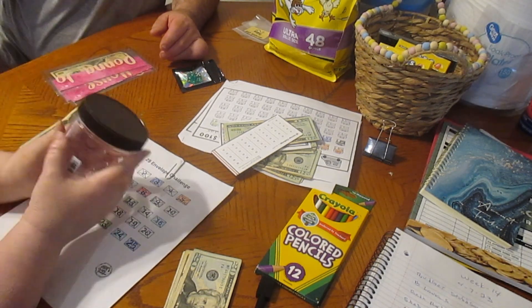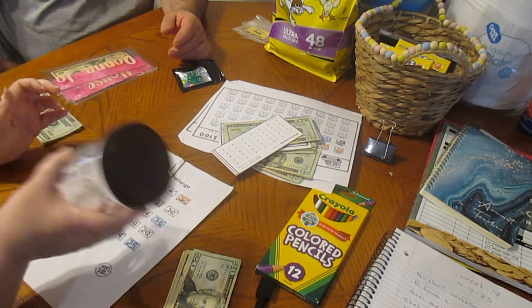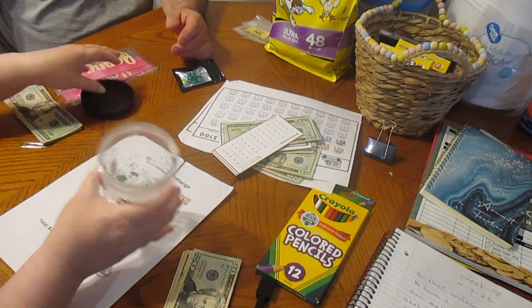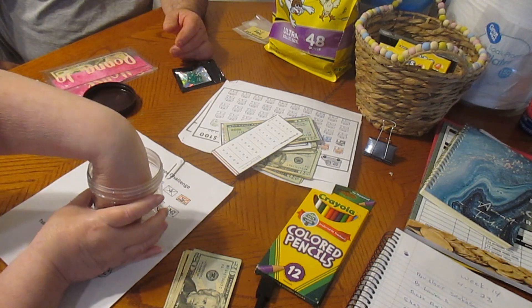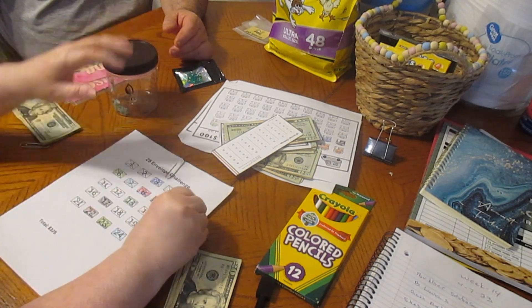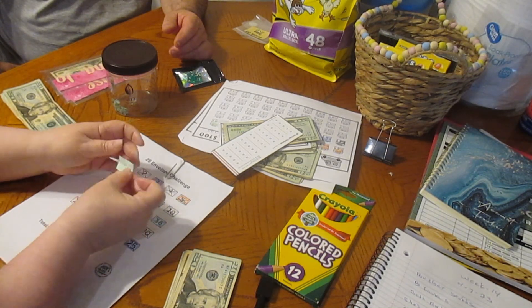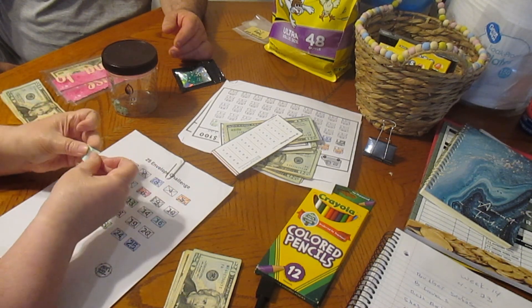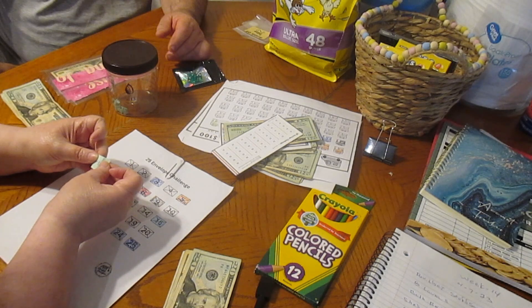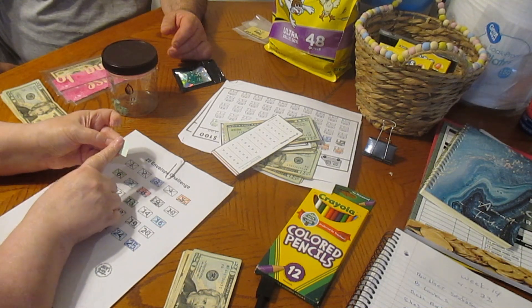Not too many people chose a number this week, but this is for a $10 Amazon gift card. I'm going to shake it up real good and we're going to choose a number. We got number 11. We have two people who chose number 11 — Syndicate Budgets and General Charm Budgets. Congratulations! You won a $10 Amazon gift card.